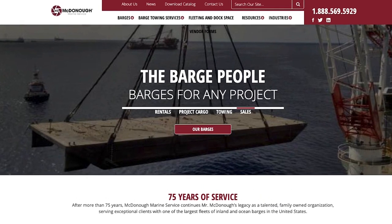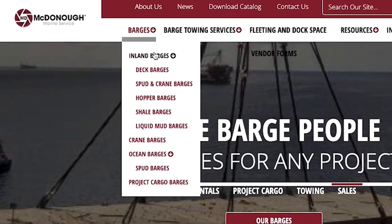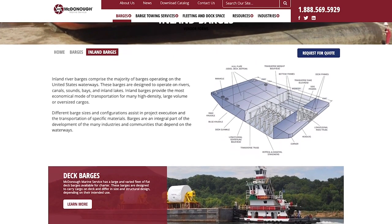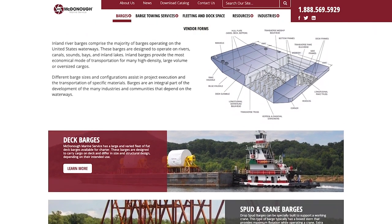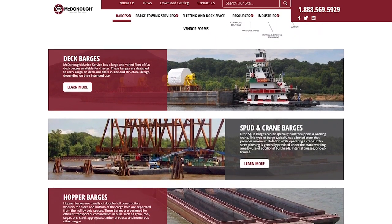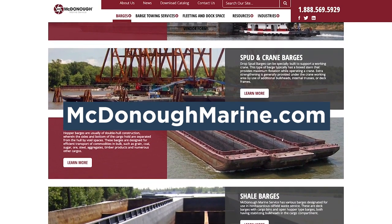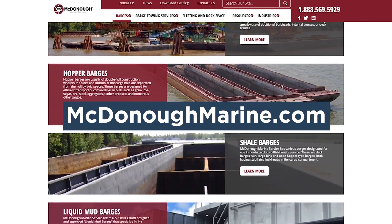Before we begin, we would like to thank our sponsor who helped make this video possible: McDonough Marine Service. For over 75 years, McDonough Marine Service has offered one of the largest fleets of inland and ocean barges in the United States. Visit McDonoughMarine.com to view their entire lineup of barges.